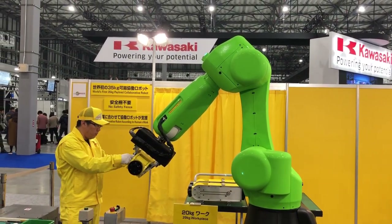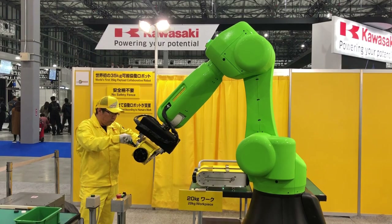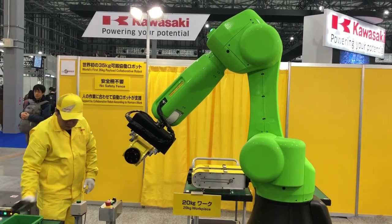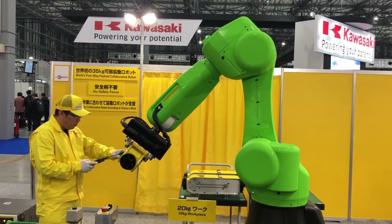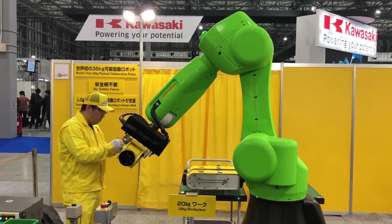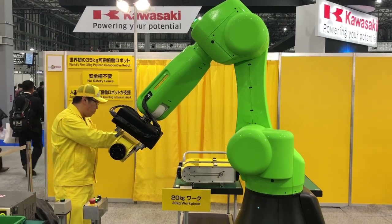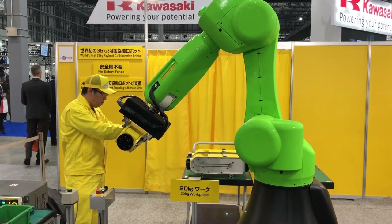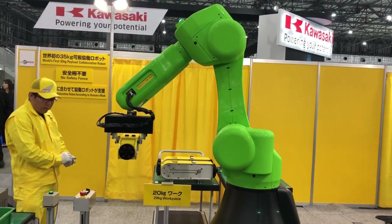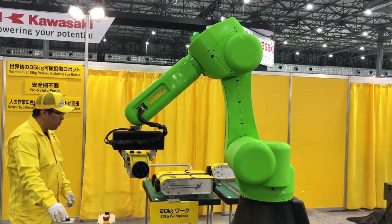FANUC has also developed a collaborative robot — a robot that can work alongside humans. It can be used in factories with high safety. You can see here that a worker can easily interact with the robot, so it becomes like a supporter. In the past, people thought of robots as job killers, but now with this kind of technology we can have collaboration between human and robot. This robot is very safe: you can touch its surface, which is covered by touch sensors, and the robot will automatically stop — making it very safe for human interaction.